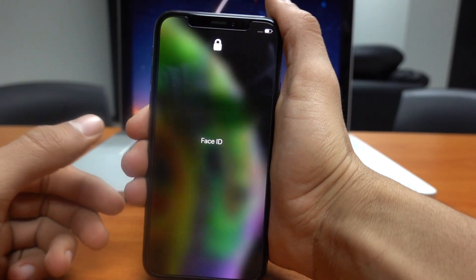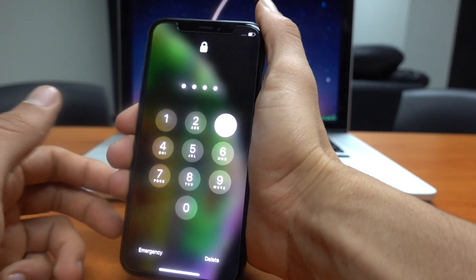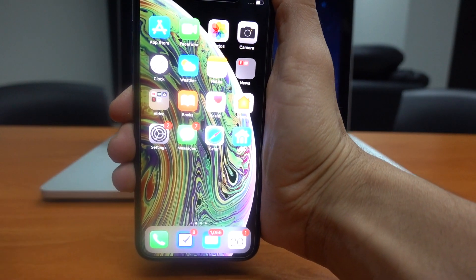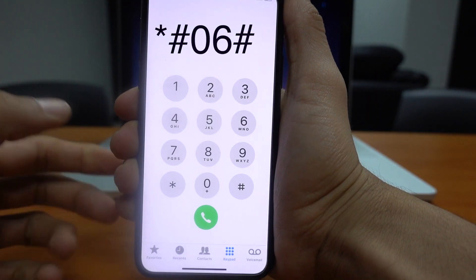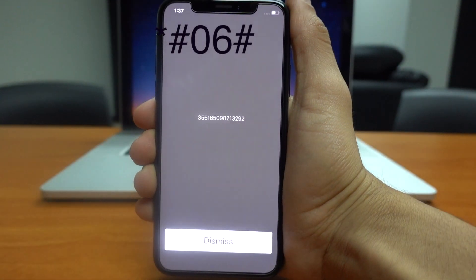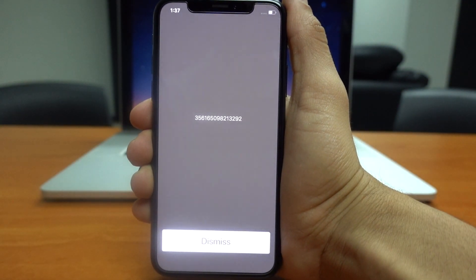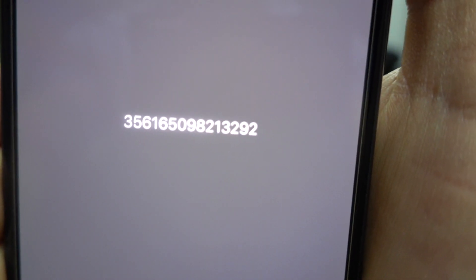We're going to unlock one of the newest models — this is an iPhone XS. The first thing you have to do is go to the dial screen and dial the following: star hash zero six hash. You will see a 15-digit number displayed on your screen. Make sure to write down this number as you will use it in the next step.